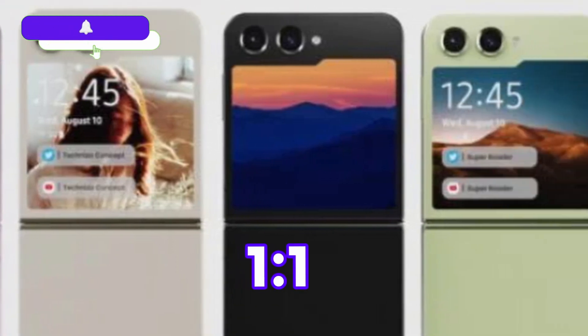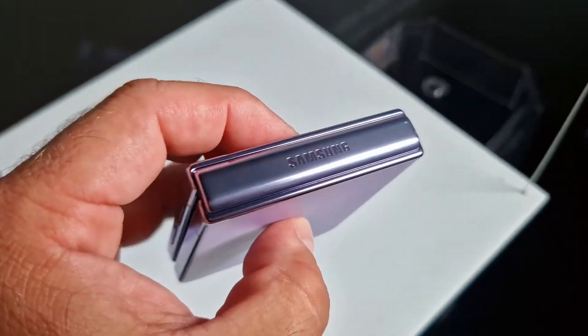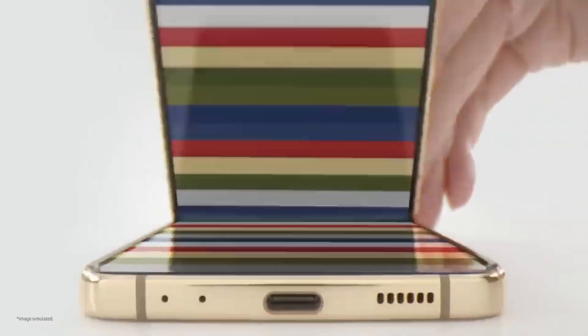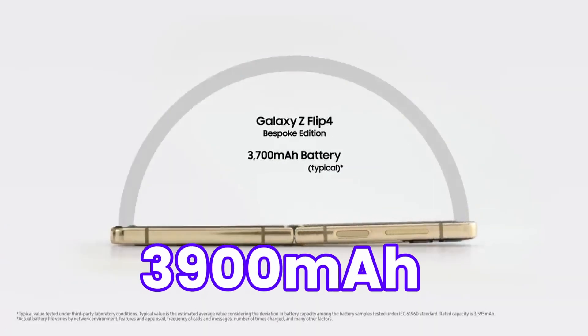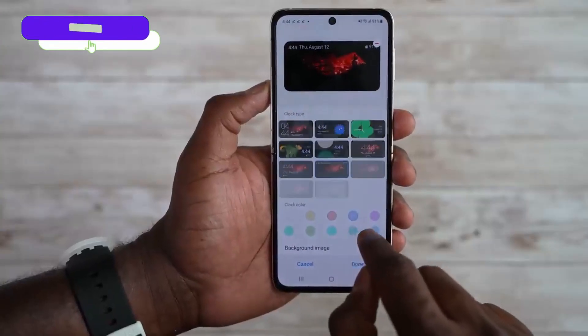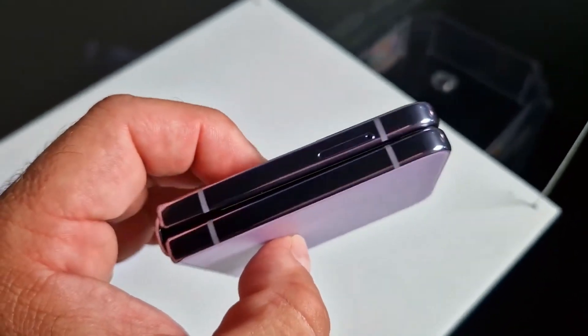The battery life of the Flip 5 is the most concerning part, and luckily we have some good news. The Flip 5 will come with a bigger battery — at least 3900mAh as per rumors, which is 200mAh more than last year. Although the Flip 5 will look similar to last year's model, the new hinge design allows for a bigger battery on the Galaxy Z Flip 5.